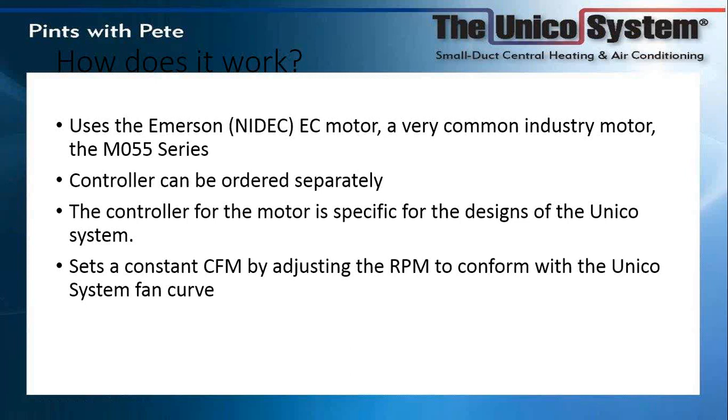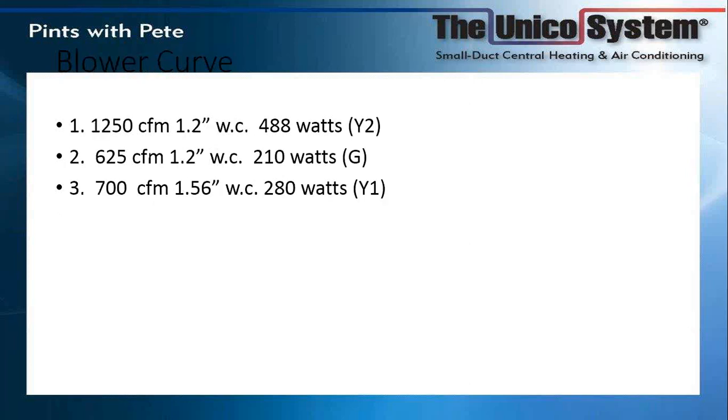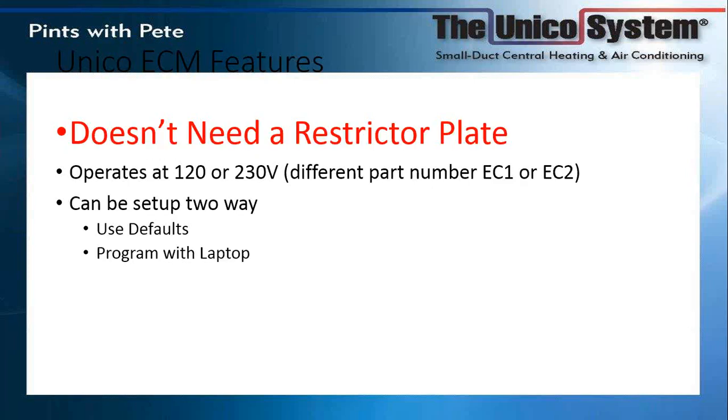This is going to use much less energy. It's similar to the concept that inverters use — you're supplying just enough RPM to overcome the resistance of the system, using about half the energy for much quieter operation. Our biggest unit, the five-ton set at 1250 CFM, is only drawing 488 watts — by comparison, a toaster oven is about three times that. It can be used with two-stage condensing units, and we no longer need the restrictor plate. All the work the restrictor plate was doing is now done internally by the software.